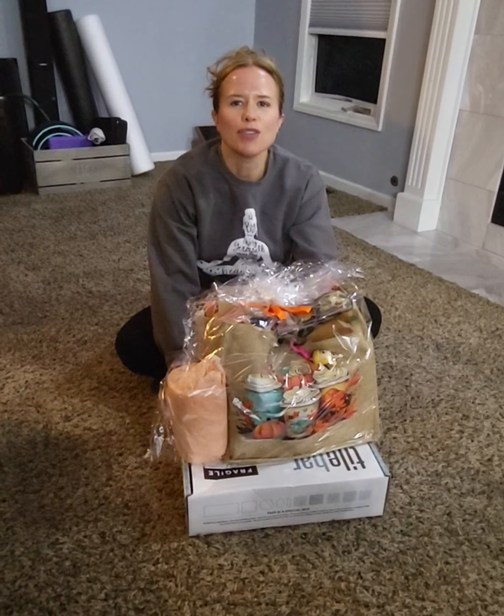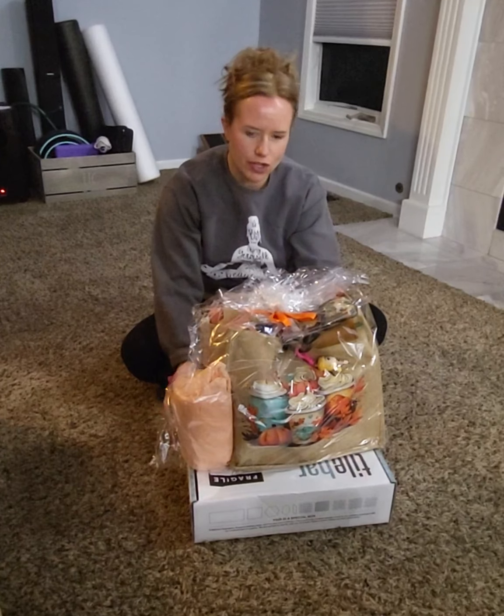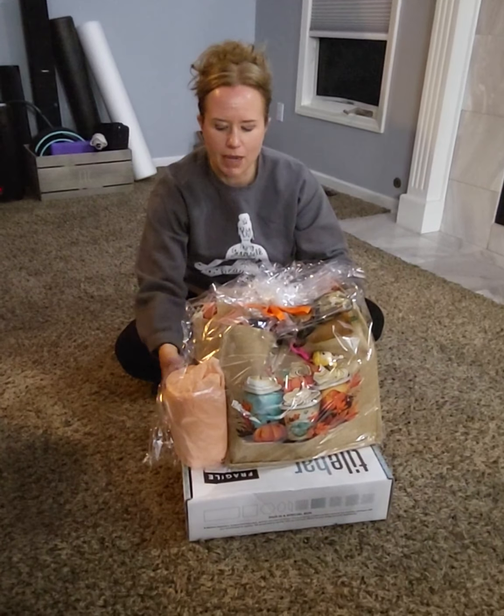Hi Kayla! Thank you for this sweet gift. I got it out of the box and I'm ready to open it. I'm wondering if I should do this one or this one — eeny meeny miny moe, catch a tiger by his toe. If he hollers, let him go, eeny meeny miny moe.